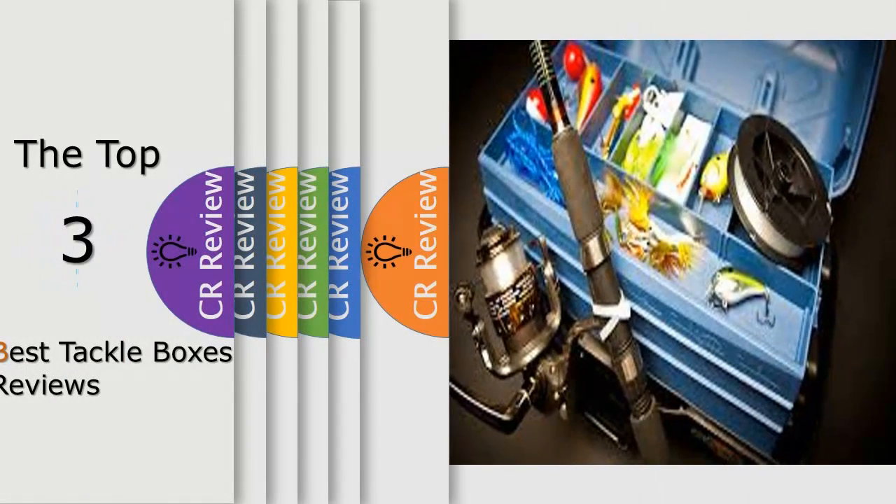Hello viewers, we have brought to you the top 3 best tackle boxes review powered by the products review.